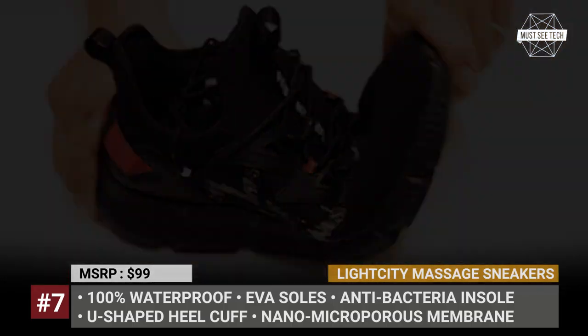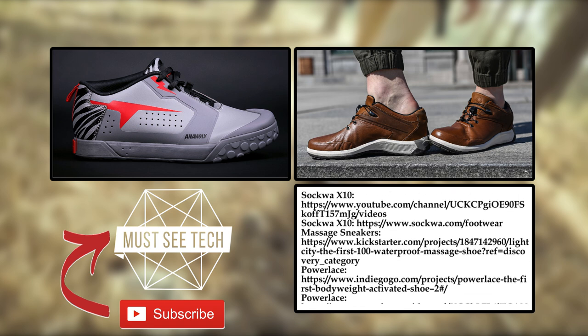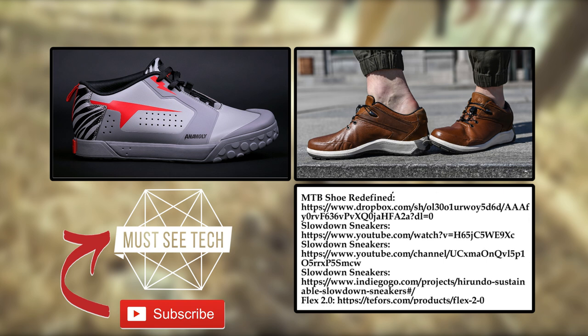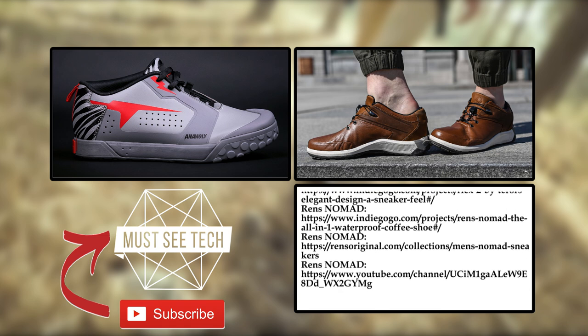Will you be buying one of these innovative footwear products? Would you agree that innovations should be applied to shoes to make them high-tech gadgets? Let's discuss this in the comment section below. Subscribe to Must See Tech and like this episode to help our channel grow. More informative content is on the screen — just follow the links. See you soon, and glory to Ukraine!